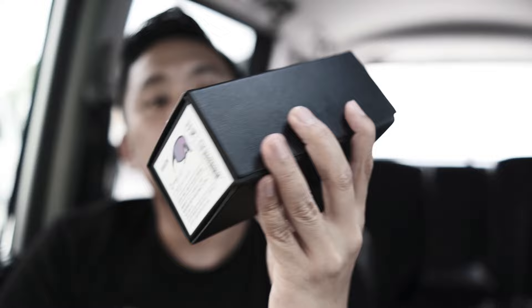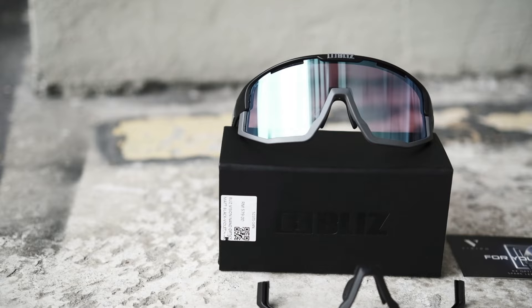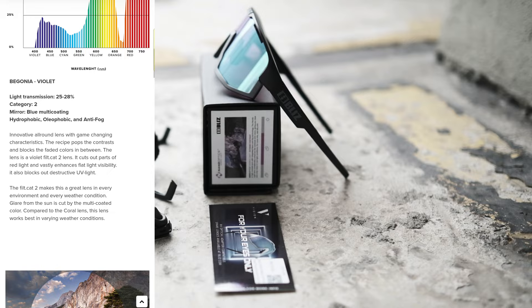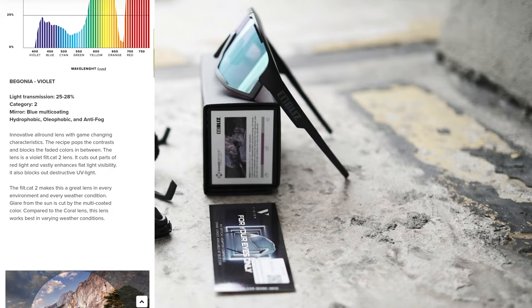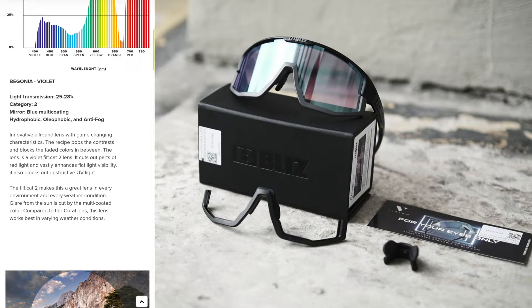Now let me show you the other one — the Blitz Vision. This might be the more popular one for cycling. It retails at 579 ringgit, almost 100 ringgit cheaper than the Breeze, and it has a more traditional cycling look. It also has the nano optic Nordic Light lens. This one I chose in begonia violet, which is a bit darker — light transmission is 25 to 28% — with hydrophobic, oleophobic, and anti-fog coating. Can't wait to use it on the road — the color is really nice, a bit purplish-pink.